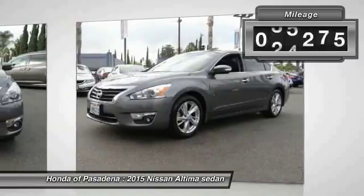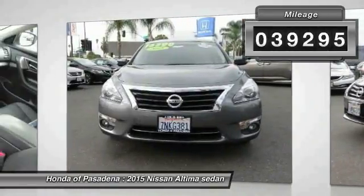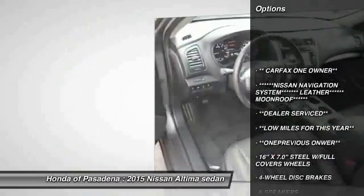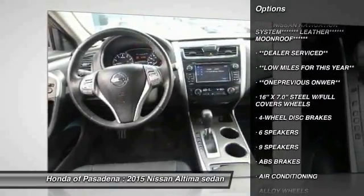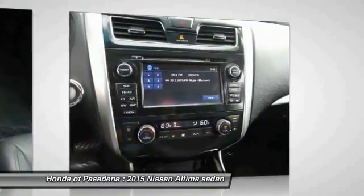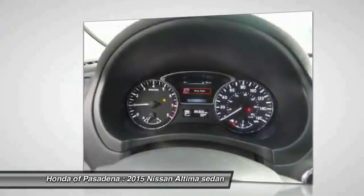This vehicle has less than 40,000 miles. Here are some of this vehicle's great options: traction control, power passenger seat, dual airbags, air conditioning, alloy wheels, power steering, four-wheel disc brakes, AM FM stereo with CD player, center armrest, all lights.